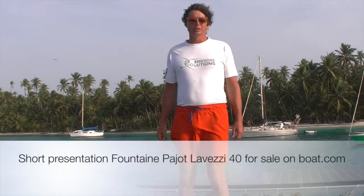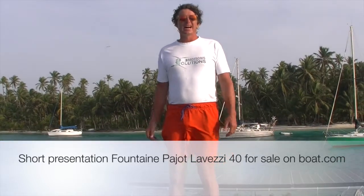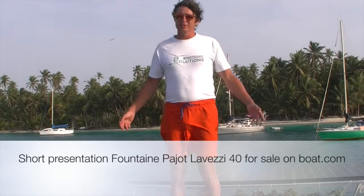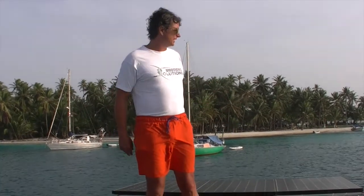Hello, my name is Markus and I want to show you my Lamothe 40 from Fountain Pajot. I like to sell it because after three years I have to go back to work in Germany. I'm here now to show you the features I've added to the boat since I bought it in 2014. We are here in San Blas, Chichime Island. It's a very beautiful lagoon surrounded by palm trees.